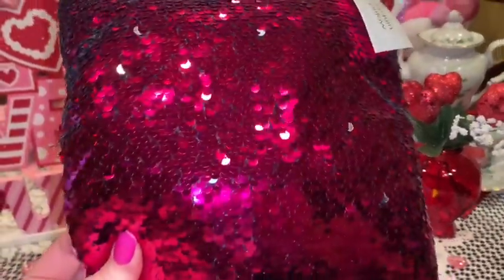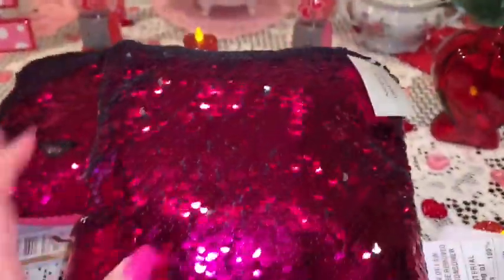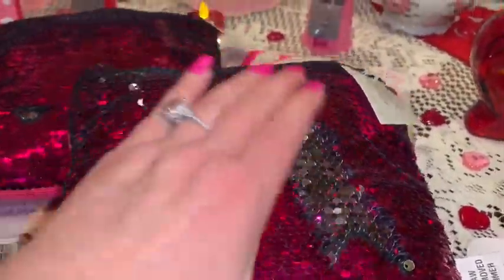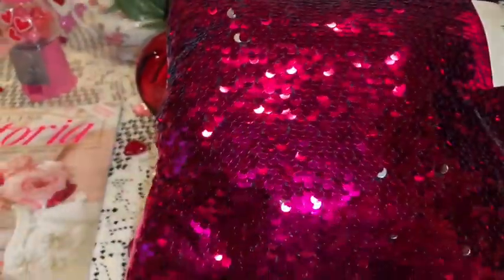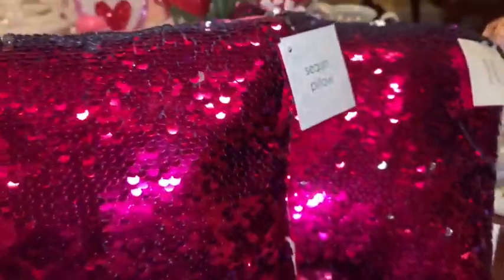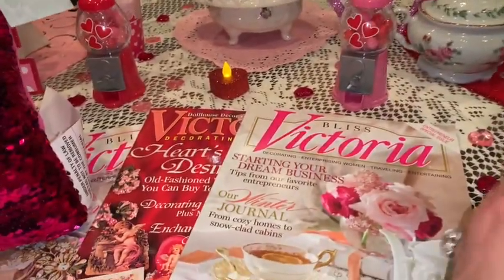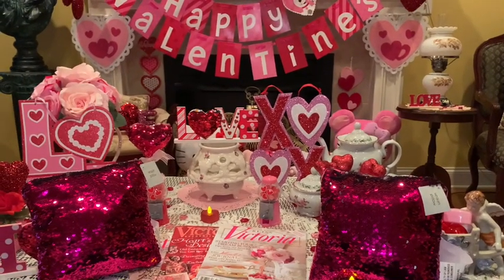Next, at Dollar Tree I picked up these two beautiful pink sequined pillows. They're a hot hot pink one way, and when you flip them they're silver — just so sparkly and shiny. I love to use these around the house for decor for Valentine's Day, or just for girly decor or backgrounds in my videos. I love when the light hits them — so pink and sparkly, and they look great with my Valentine's decor.